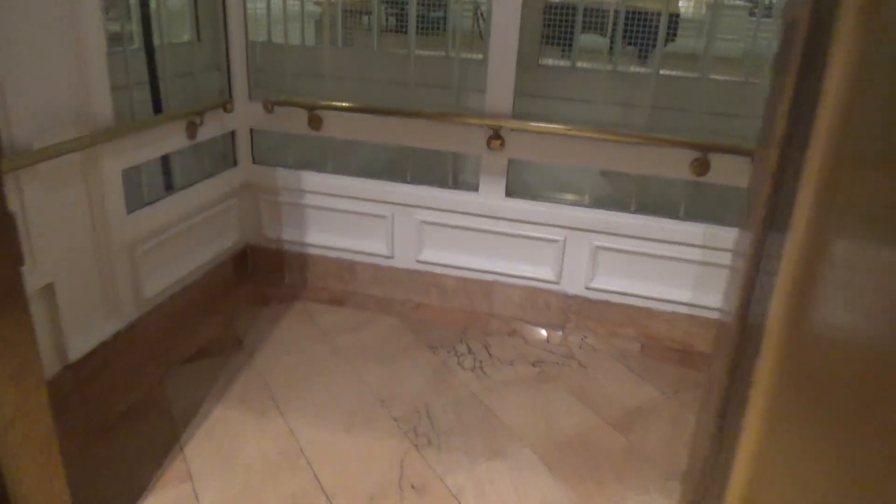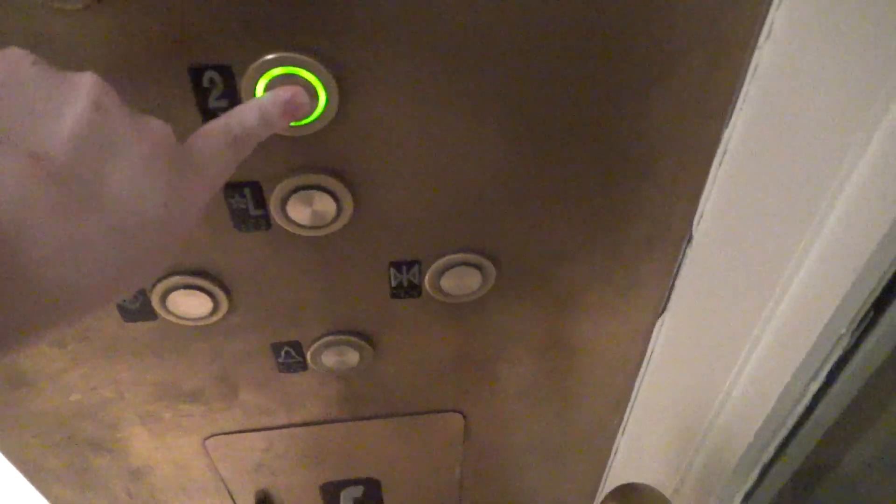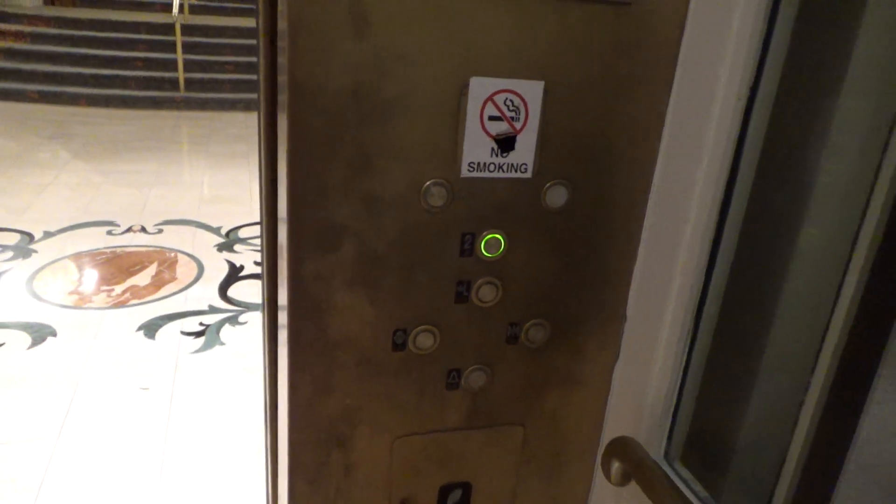Alright, here we go. It's a noise elevator that got modernized 13 years ago. So yeah, let's go ahead and take a look. No Christmas tree this time.